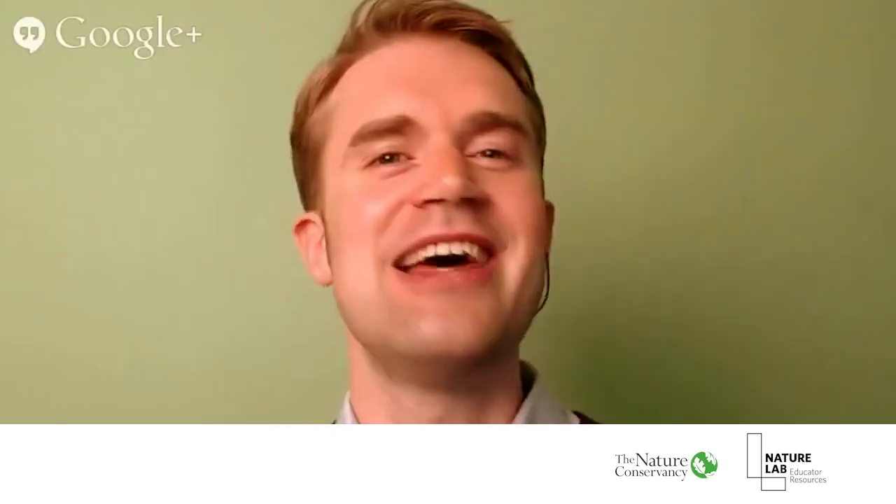Now it's time to welcome our participating school, the F.E. Bellows Elementary School in Mamaroneck, New York. We're joined by Ms. Burstein's and Ms. Spetofino's fourth grade classes. It's great to have you with us. Let's start our trip and head to the Pacific Northwest, which is the home of a temperate rainforest.